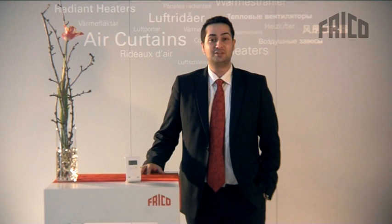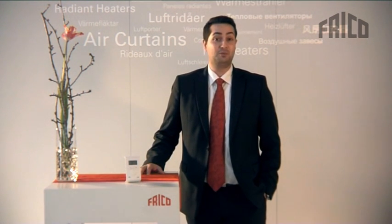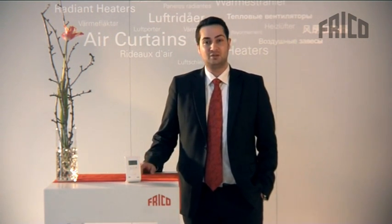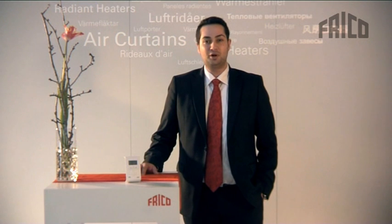Hi there and welcome. My name is Hossein and I'm Frico's representative for presenting Frico's new Simple Intelligent Regulation, SIR. In this video I will present how this new regulation will work and function along with Frico air curtains, and how you — installer, end-user, customer — can benefit from such a system and solution.